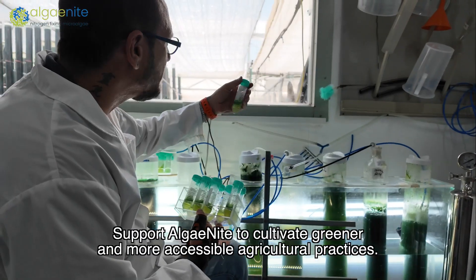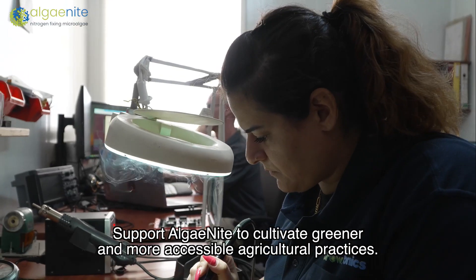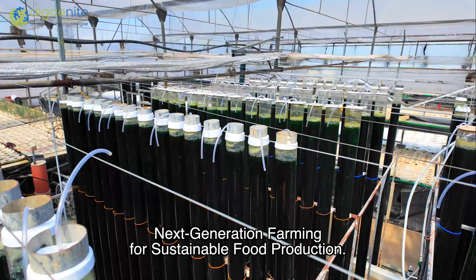Support Algenite to cultivate greener and more accessible agricultural practices. Algenite — next generation farming for sustainable food production.